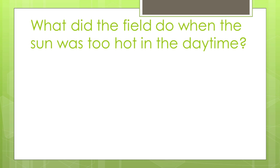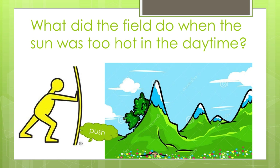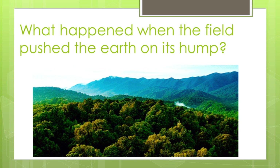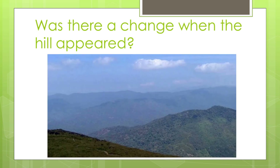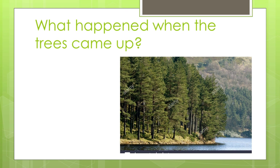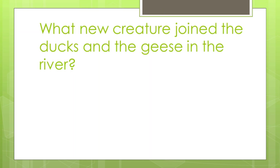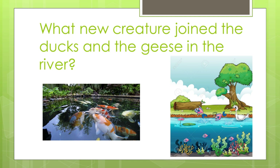What did the field do when the sun was too hot in the daytime? The field pushed his path on his hump till it became a hill. What happened when the field pushed the earth on its hump? The trees started to grow on the hill. Was there a change when the hill appeared? Yes, trees grew on top of the hill and the shade of the trees kept the hill much cooler. What happened when the trees came up? A little lane appeared nearby. The lake cried 'River!' and ran towards the lane and kept running towards the sea. What new creature joined the ducks and geese in the river? Little fish swam up the river to live with the ducks and the geese.